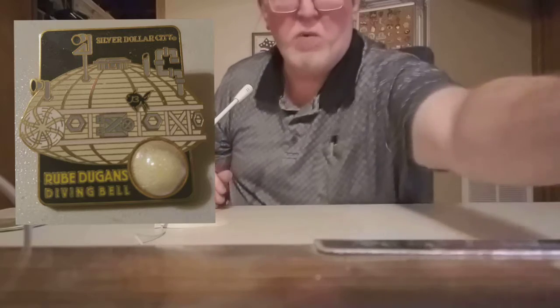Hello everybody and welcome to tonight's video. Thank you for joining me on my channel. Tonight I'm talking about another Silver Dollar City property pin. This pin is from 2003 and it's actually from an attraction from Silver Dollar City in Branson, Missouri that no longer exists — Rube Dugan's Diving Bell.